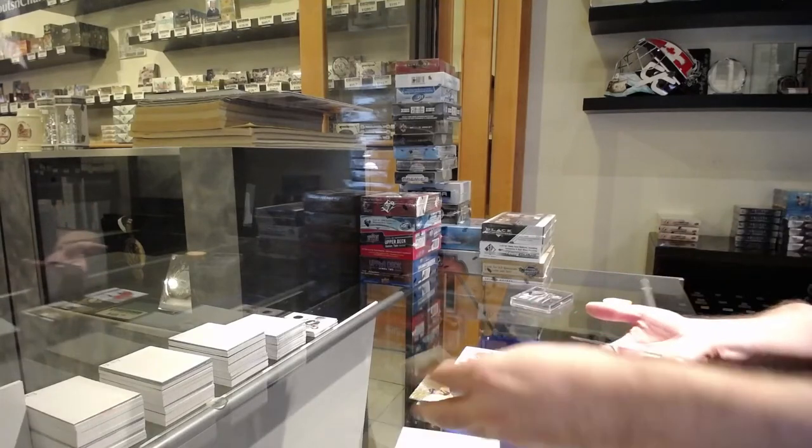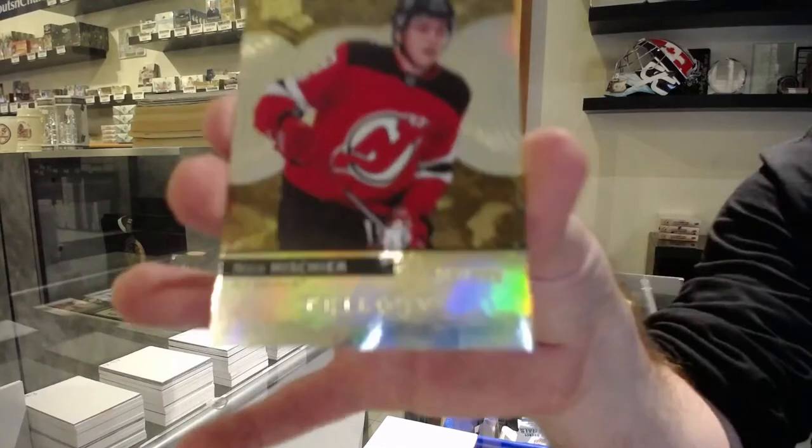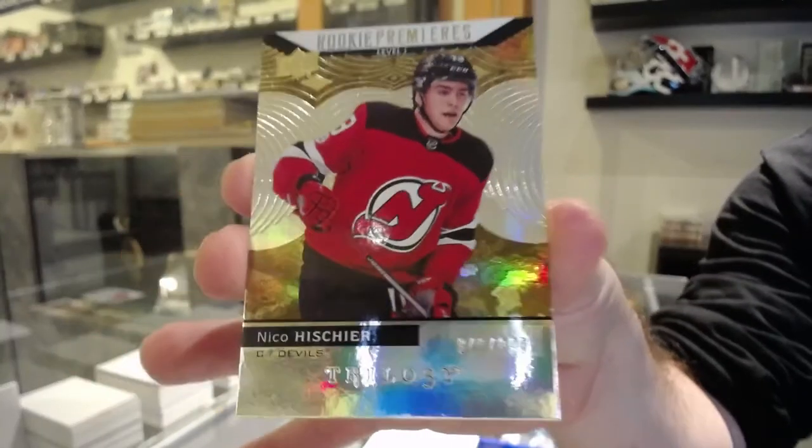And we've got for the Devils $9.99, Nico Hischier.